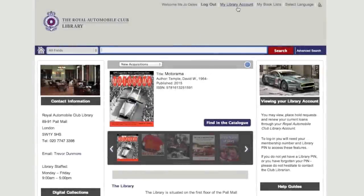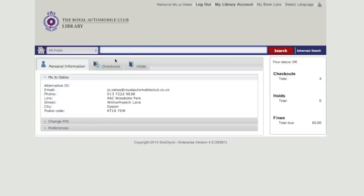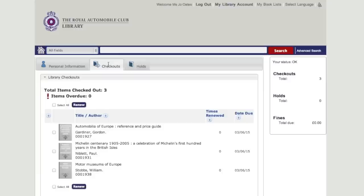Should you wish to renew an item, follow the same process. Select My Library Account at the top of the page. Click on the Checkouts tab to see the items currently being issued to your account. Then select the item you wish to renew and click Renew.